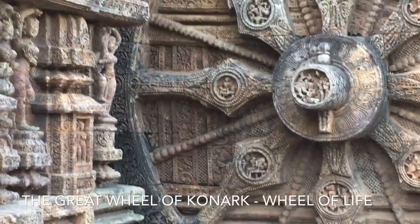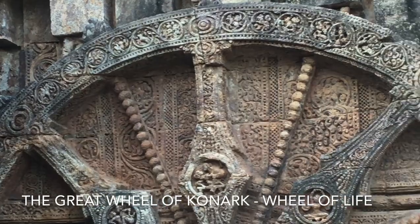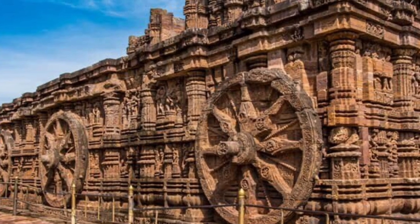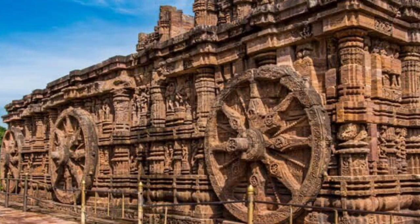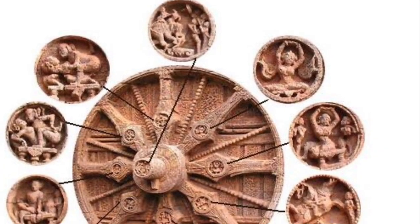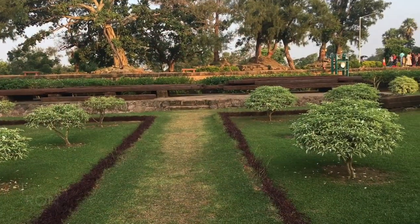The axles of the wheels project about 1 foot from the surface, having similar decorations at their ends. The rims are carved with designs of foliage with various birds and animals, while the medallions in the spokes are carved with figures of women in various luxurious poses, mostly of an erotic nature. These wheels may possibly represent the 12 zodiac areas.